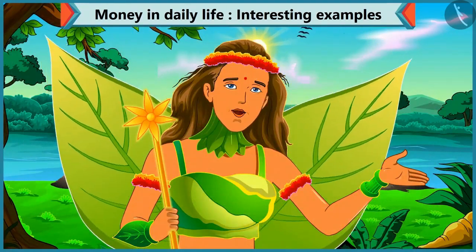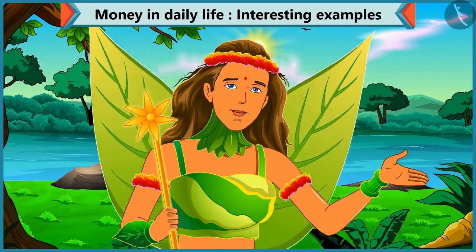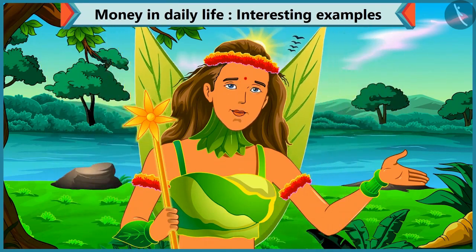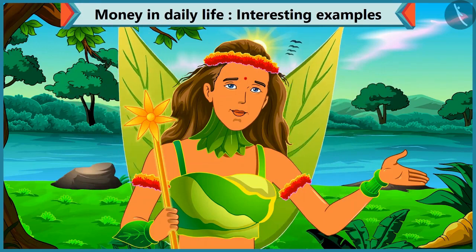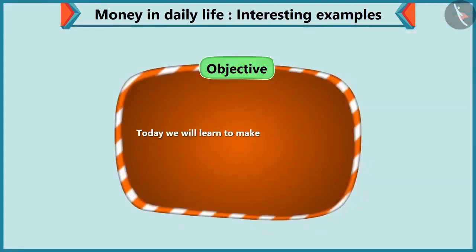Today, Choo-Choo has to buy a pen for himself. He asks for a ten rupee loan from Chi-Chi, so Chi-Chi gives Choo-Choo different kinds of coins that will sum up as ten rupees. Today we will learn to make an amount by adding different coins.